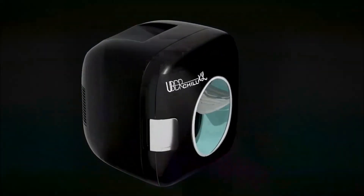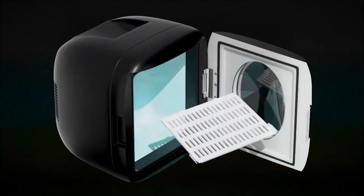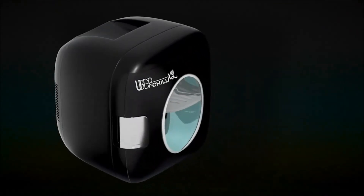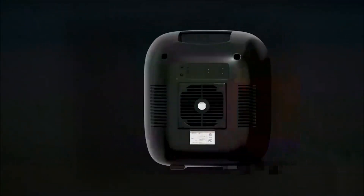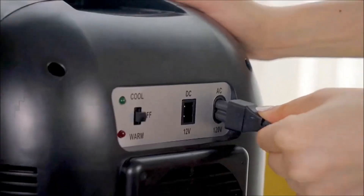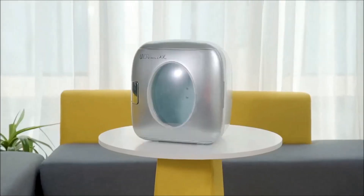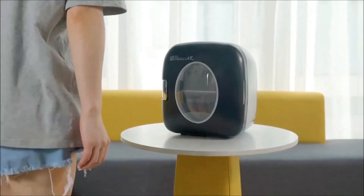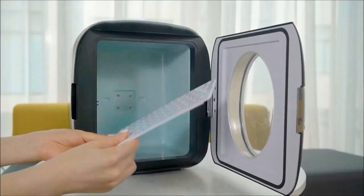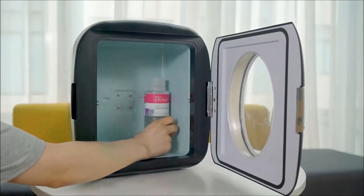Introducing the Uber Appliance UBXL1, a personal portable mini-fridge gadget. Compact yet spacious, it accommodates up to 12 cans of beverages or 9 bottles of water. This versatile gadget serves as both a mini-warmer and cooler, thanks to solid-state thermoelectric technology. Boasting a retro design, it's available in various colors like red, silver, and blue.